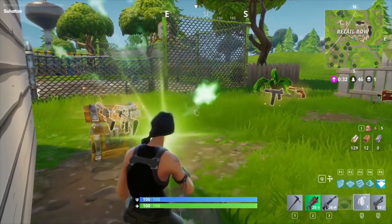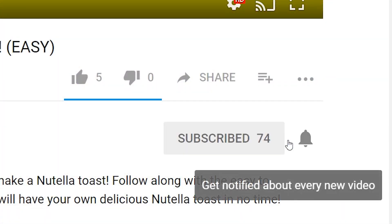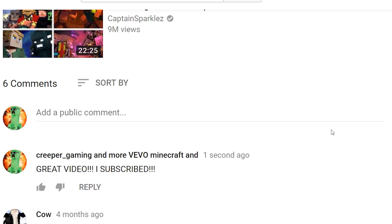Let's get started with the first step. Want to join my free gift card giveaway? Click the subscribe button below, turn the notifications on, and tell me in the comment section down below. Now without further ado, let's get on with the video.